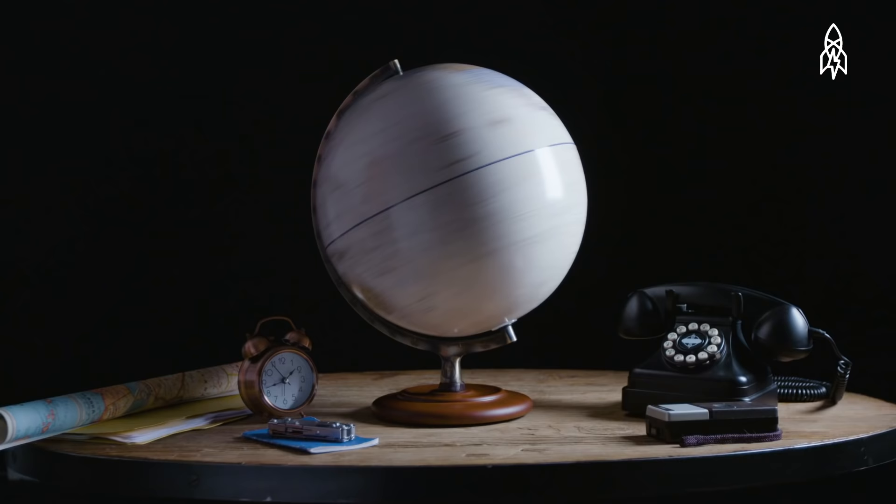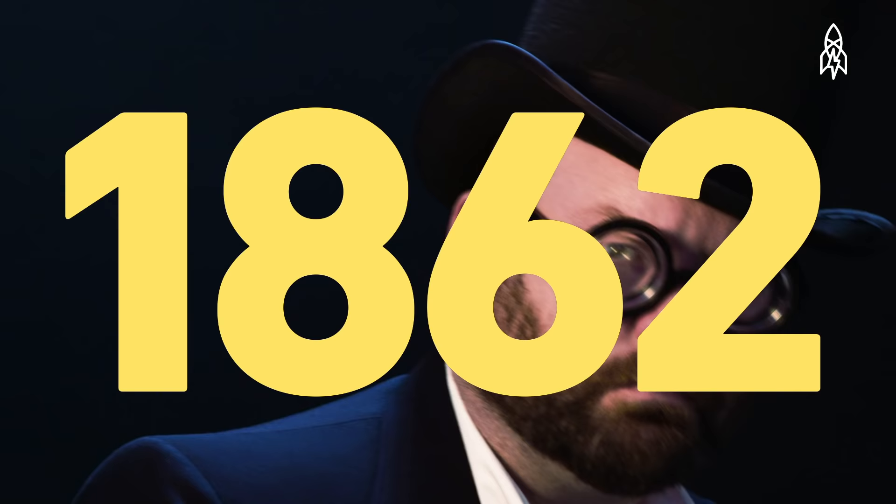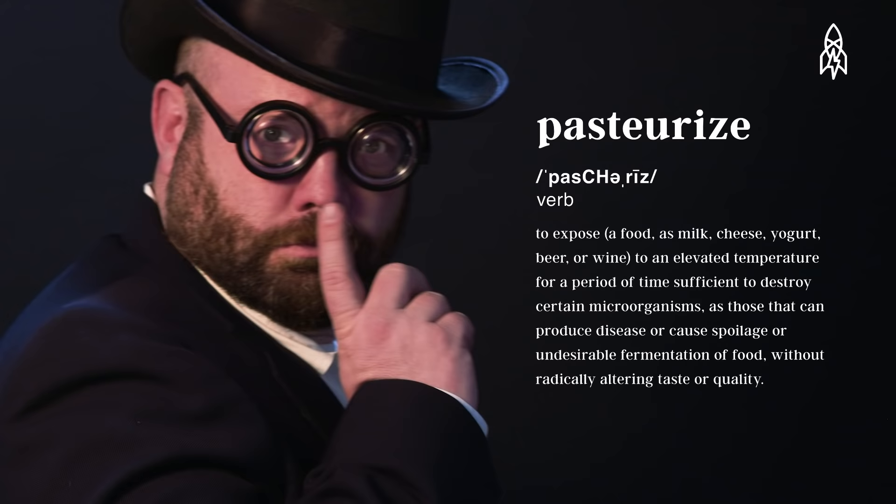It's 10,000 BCE. The agricultural revolution occurs, animals are domesticated, and animals are milked. A lot of time goes by. It's 1862. Louis Pasteur modernizes milk safety, and the term 'pasteurized' is born. Get it?